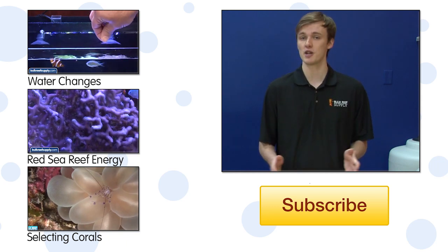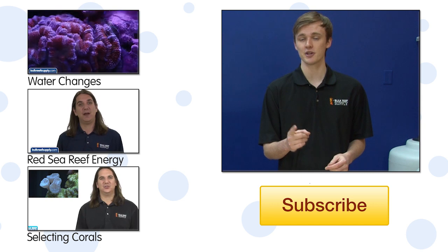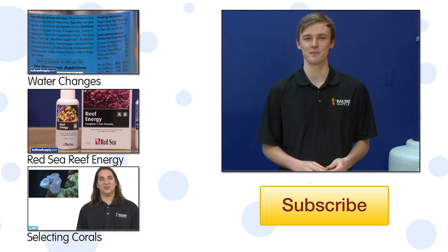If you're using this program or you have a question, check out the comments area down below. If this is your first time with us, we do this every week, so hit that subscribe button. We'll see you all next week with another episode of BRStv.